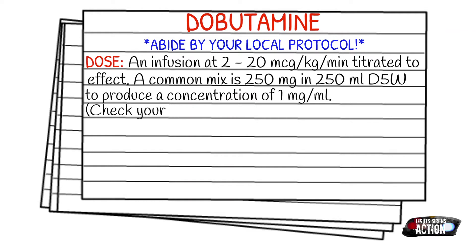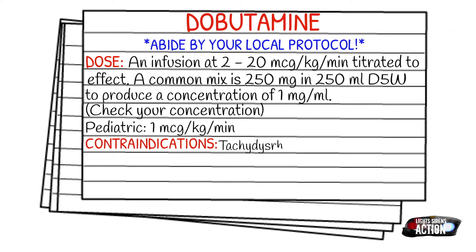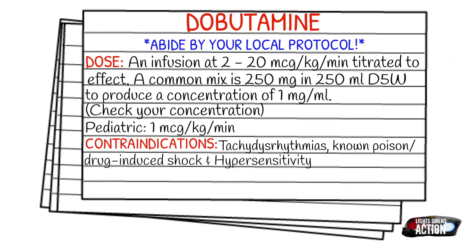Your pediatric dose is going to be 1 microgram per kilogram per minute. Contraindications include tachy-dysrhythmias, known poison or drug-induced shock, or hypersensitivity.